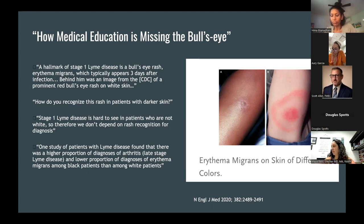The professor's response was quite disappointing: stage one Lyme disease is hard to see in patients who are not white, so therefore we don't depend on rash recognition for diagnosis. Being dissatisfied, LaShira begins to wonder about the consequences for Black patients — whether diagnosis of Lyme disease is delayed in Black and brown patients, causing them to present with more advanced disease. She finds a higher proportion of arthritis diagnoses, a late-stage Lyme complication, and a lower proportion of erythema migrans diagnoses among Black patients compared to white counterparts.